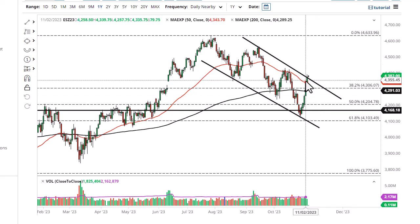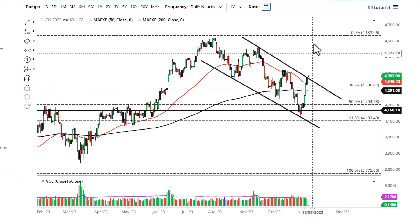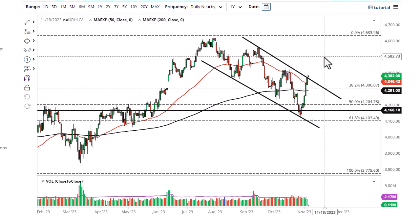The 50-day EMA and 200-day EMA could both be potential pullback levels, even if we don't go higher. If we break above here, then we're really off to the races, but you're either in or you're not.